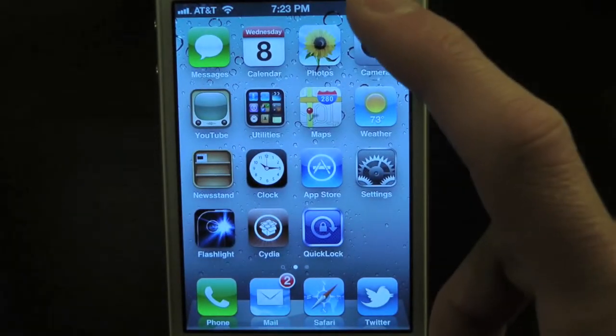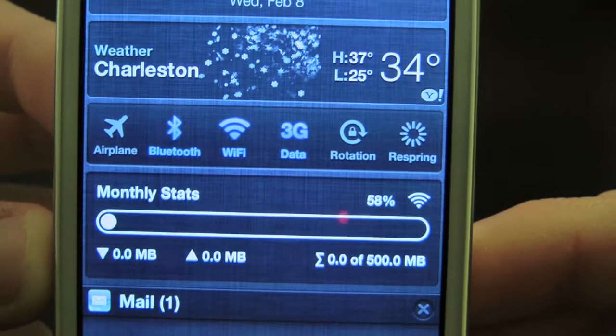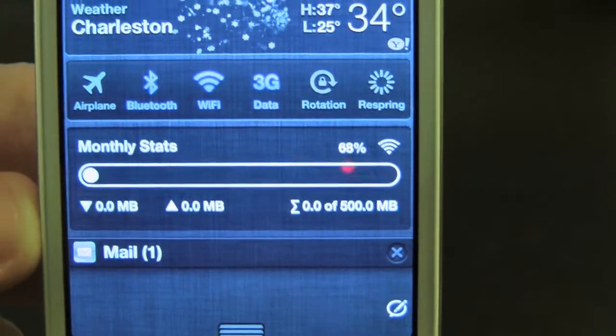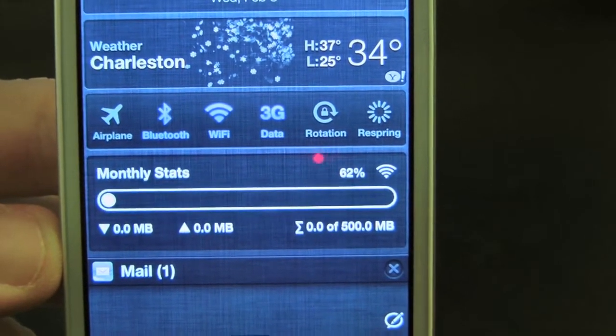After you enable that, simply pull down the Notification Center. As you can see down here at the bottom, we have a monthly status — it says 500 for this month total. That's pretty handy so you no longer have to call your carrier to see how much data you've been using. You can just keep track of it with a simple swipe.